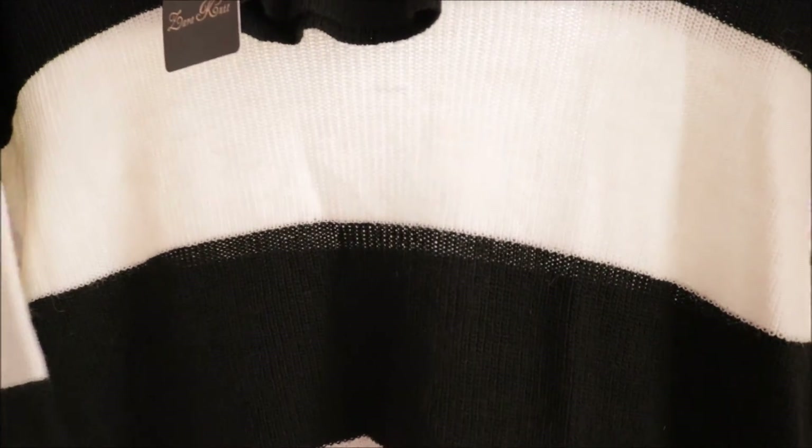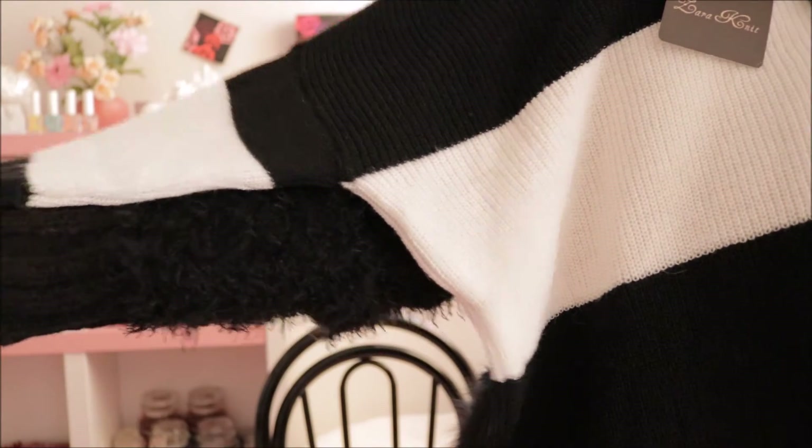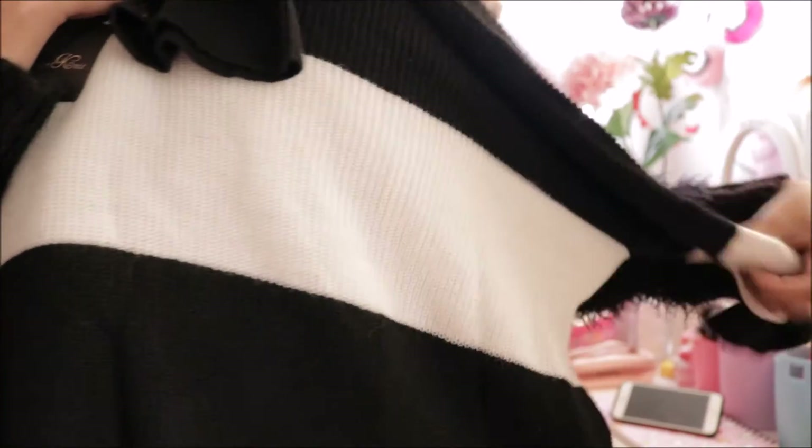Next is a striped turtleneck winter sweater from Zara. I really like it because the sleeves go all the way and it's very fashionable and comfortable. I was so lucky to get it because it was the last piece. I feel so grateful — all of these clothes were on sale when I got them.